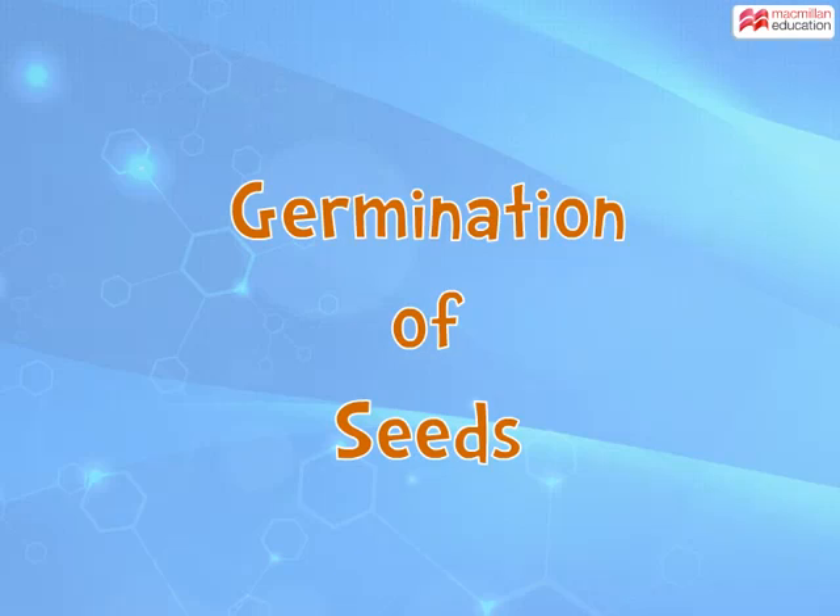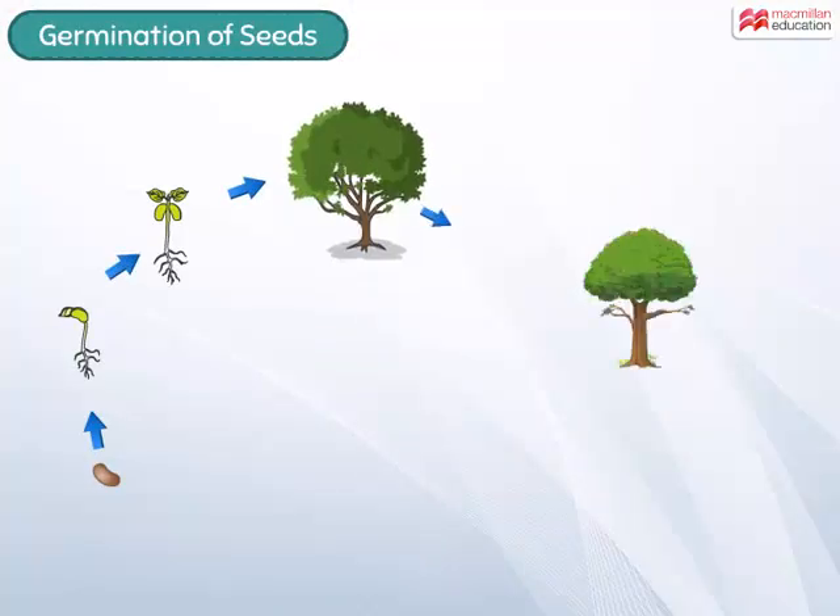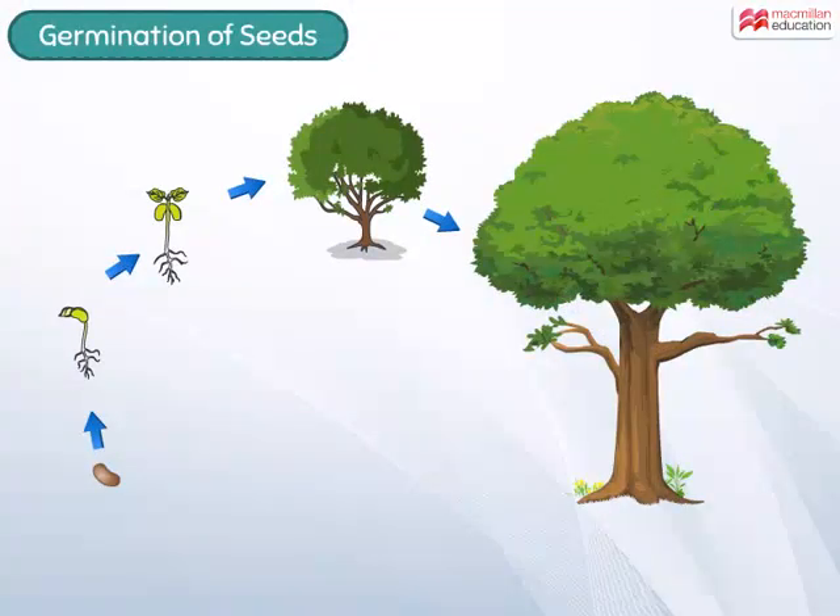Germination of seeds. Most plants grow from seeds, but do you know how a small seed turns into such a big plant? Well, let us find out.